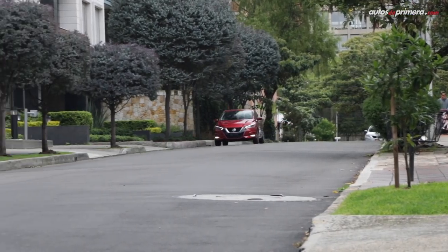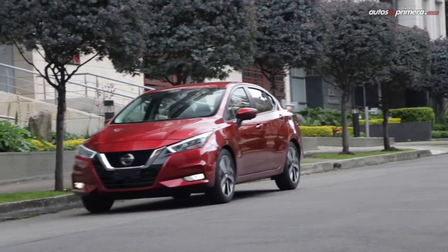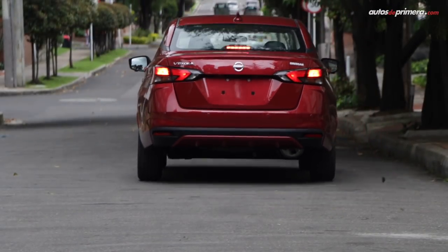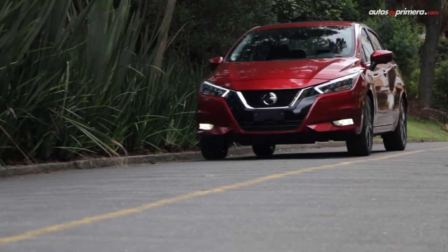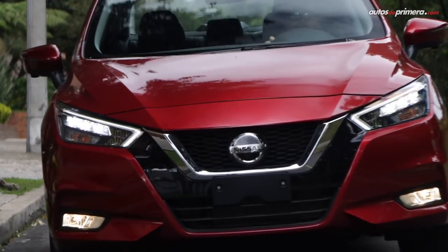Finalmente, esta prueba con el Versa evidenció que se destaca por su equipo de seguridad desde las versiones básicas, la opción de incorporar varias ayudas de manejo y su desempeño general, con énfasis al confort. Quizá para mejorar está la pequeña llanta de repuesto temporal y un conjunto mecánico con mejor respuesta a bajas revoluciones.